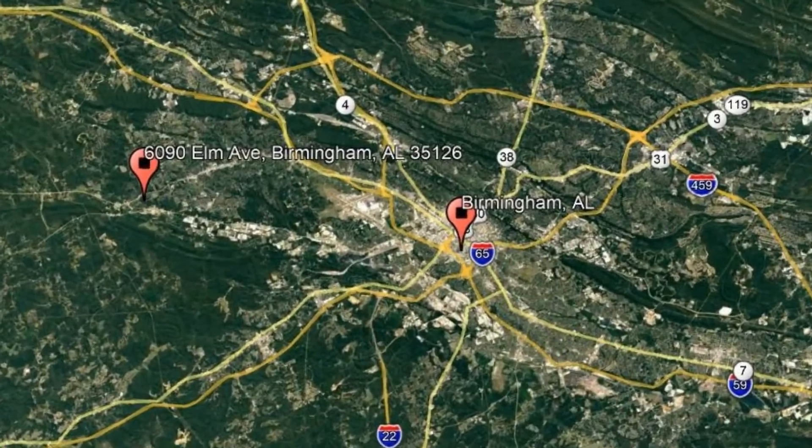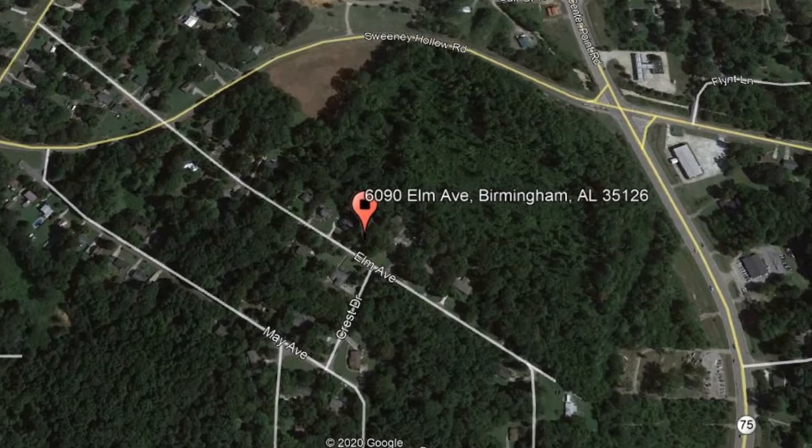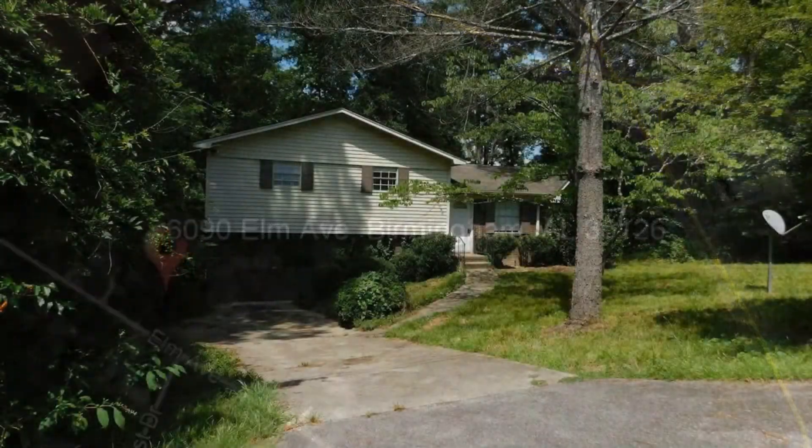Check out this available property: 6090 Elm Avenue, Birmingham, Alabama. This lovely property in the Pinson area is a steal. It features 1,208 square feet of living space, nice flooring throughout, plus spacious front and backyards.